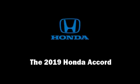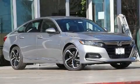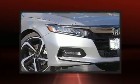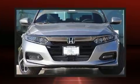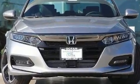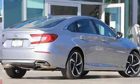Sensibility and practicality define the 2019 Honda Accord. This four-door, five-passenger sedan is waiting for you to take home. It features a continuously variable transmission, front-wheel drive, and an efficient four-cylinder engine. A turbocharger is also included as an economical means of increasing performance.